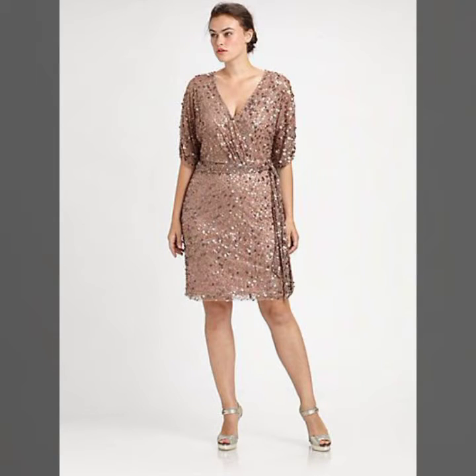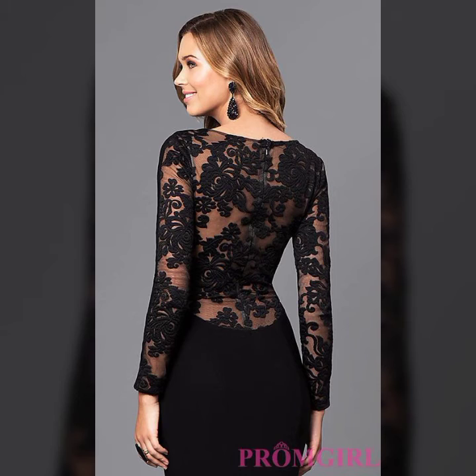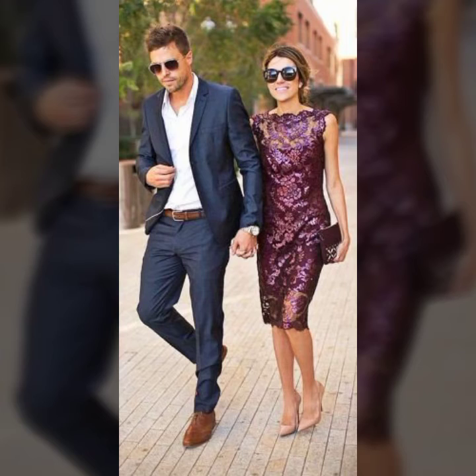Previous footwear videos include pencil heel, block heel, kitten heel, and wedge heel. Please visit my channel and get all the latest designs.